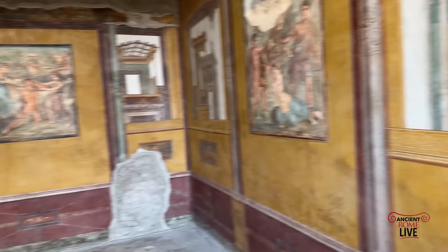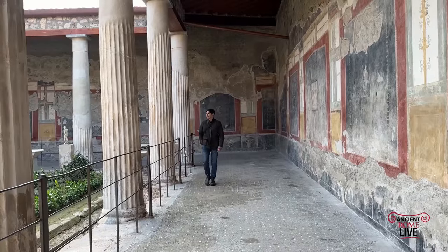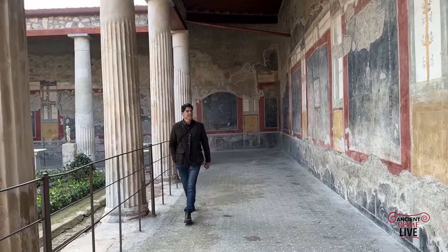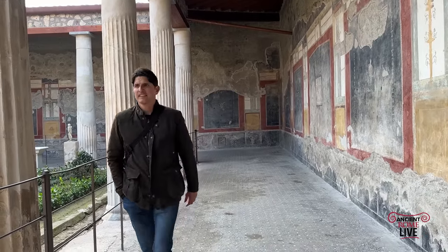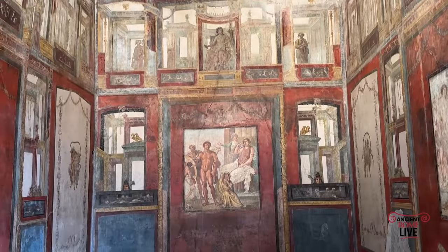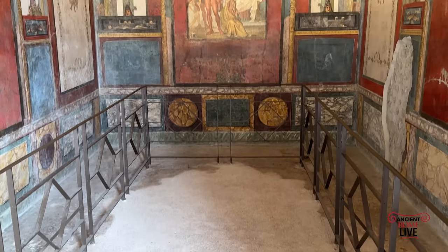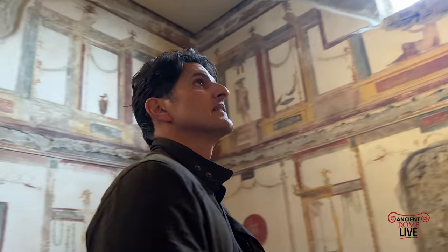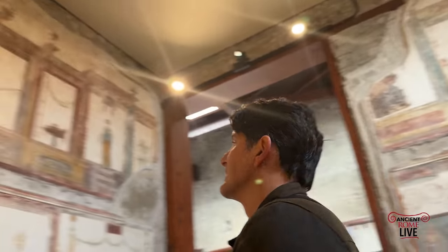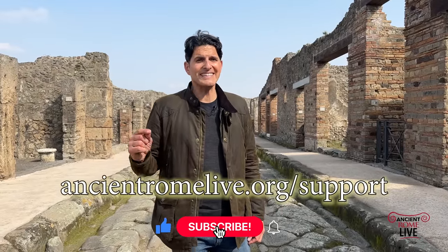So many of the themes in the House of the Vettii focus on the punishment of mortals who challenged or disobeyed the gods. The fresco cycles are some of the most interesting and best preserved in all of Pompeii, offering incredibly rich mythological details, an array of active Cupids in scenes from daily life, and an overall experience that brings you back to the time of the Pompeians, right before the eruption of Vesuvius in AD 79. I'm Darius Arya for Ancient Rome Live, bringing you antiquity throughout the Mediterranean daily.